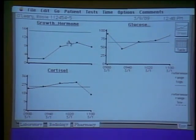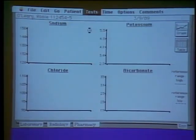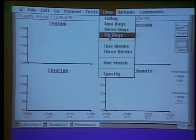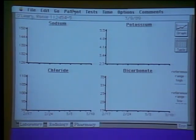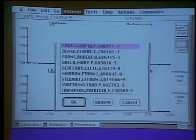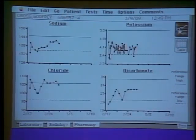Doctors typically think of tests in groups — the heart, the liver, electrolytes. You can pick different time intervals, say the last three weeks. You can bring up a different patient by ward — here's the intensive care unit — pick any patient, and the system holds a conversation with the lab computer, downloads the information, and allows them to view the data.